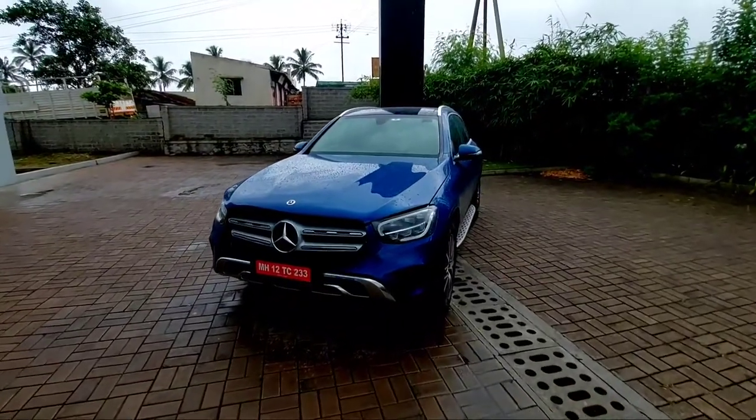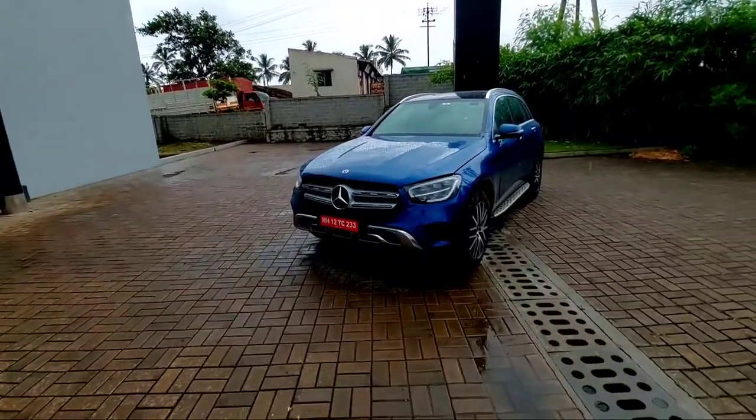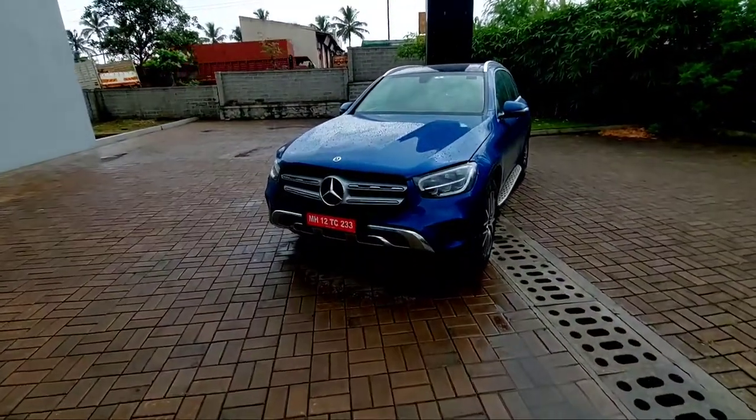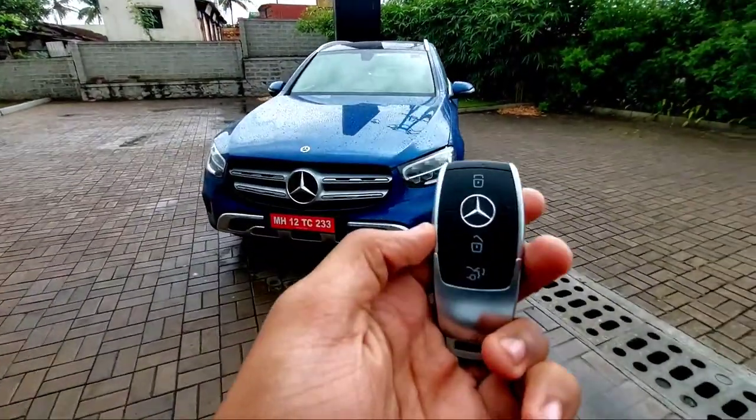Hey guys, today I'm at the Mercedes-Benz Silver Star showroom located in Kolhapur. I'm going to shoot the Mercedes-Benz GLC — it's the diesel variant. Before starting the video, I'd like to give a warm thanks to the Silver Star Mercedes showroom for allowing me to make this video. This showroom is located in Kolhapur and is also a service station.